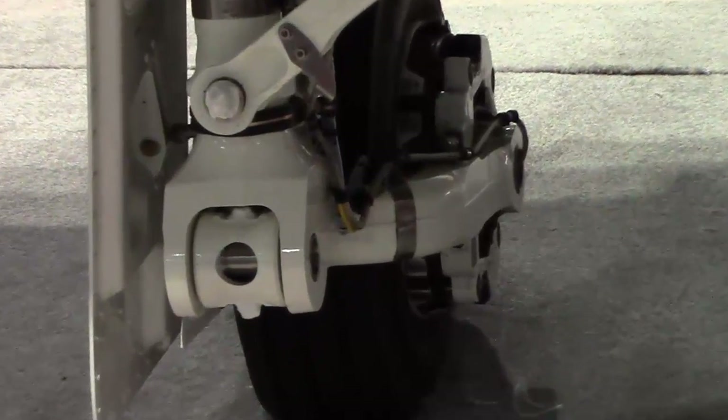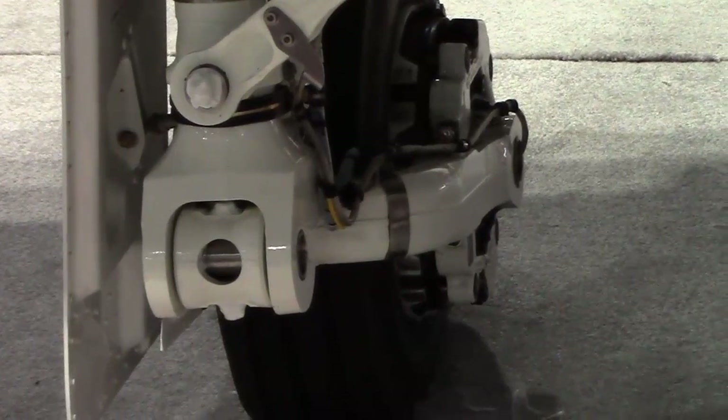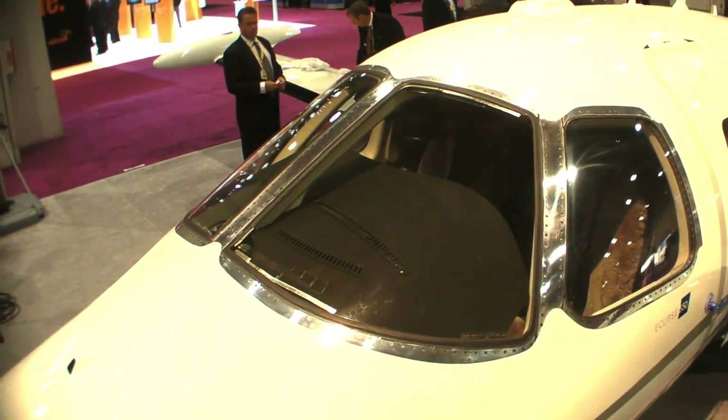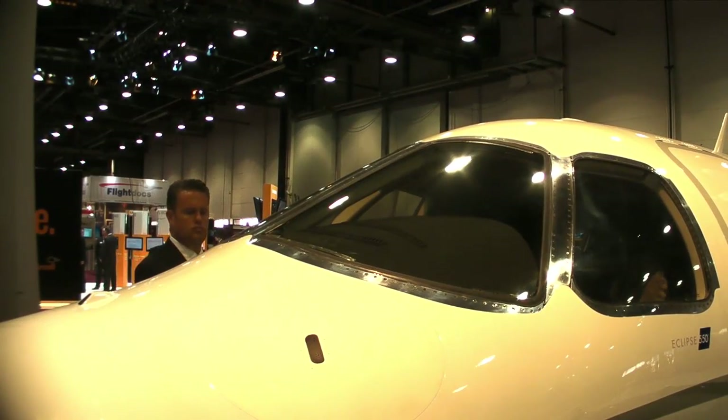Everybody's interested in things like anti-skid brakes, so we have those on the aircraft. We can now get you into fields you can't even get out of — those brakes are fantastic. We've also certified new windshields; we've got glass windshields on the 550.